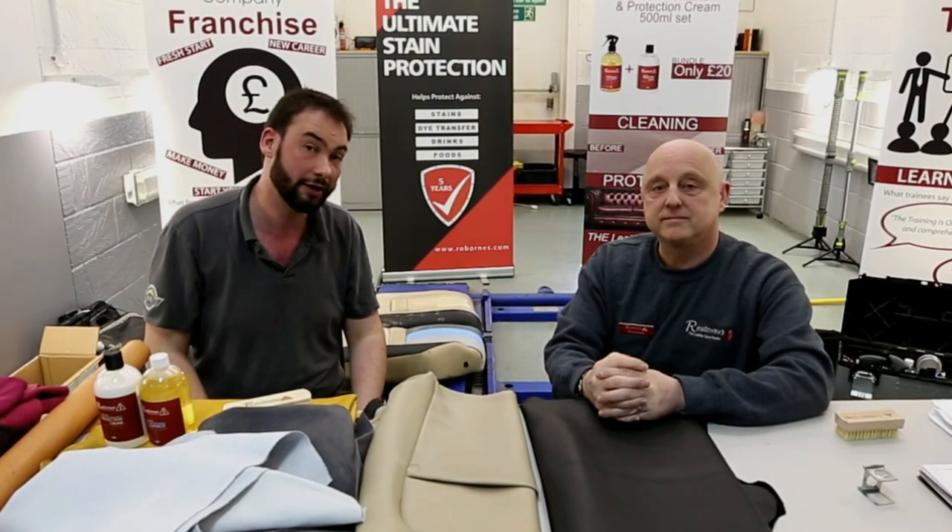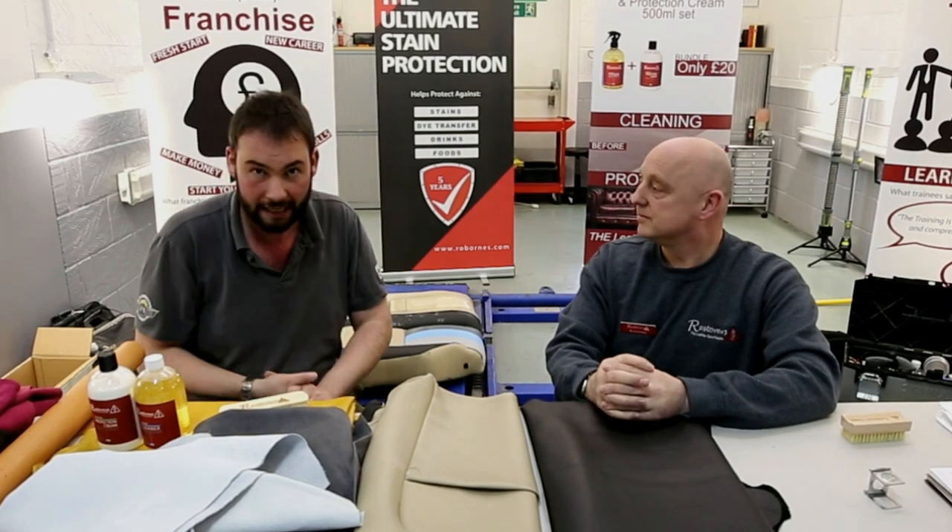Do look up the Leather Repair Company website for all the different bits and bobs they've got. Lots of interesting things going on, and Richard will be involved in magazine articles moving forward.